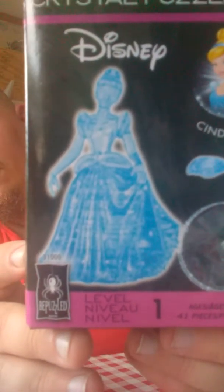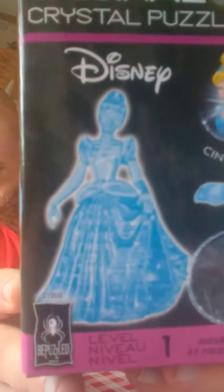Hey everybody, how's it going? Welcome back to the Wolf Den. We're here again today to take another look at original 3D Crystal Puzzles. I managed to get my hands on Cinderella. Look at that — a wonderful crystal image of Cinderella.